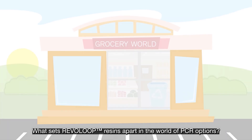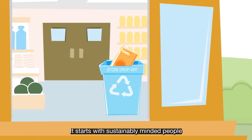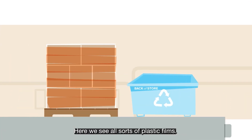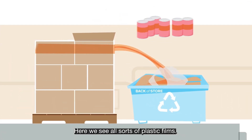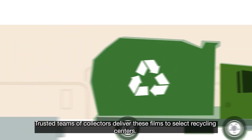What sets Revolut Resins apart in the world of PCR options? It starts as sustainably minded people and industries recycle. Here we see all sorts of plastic films. Trusted teams of collectors deliver these films to select recycling centers.